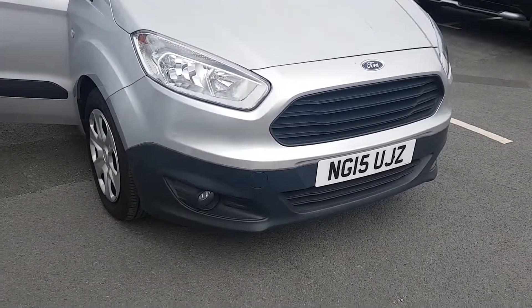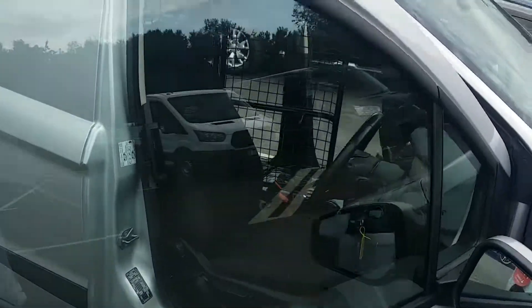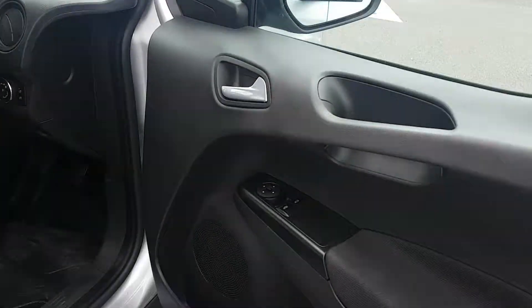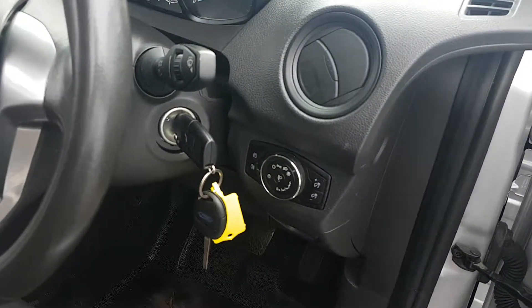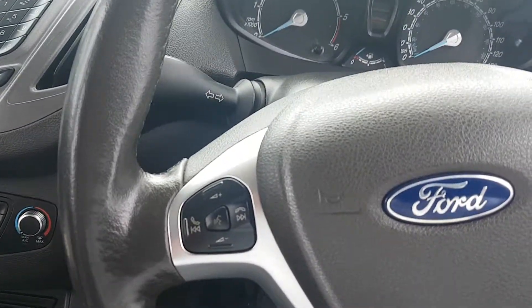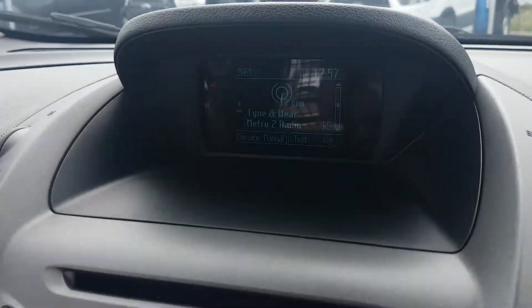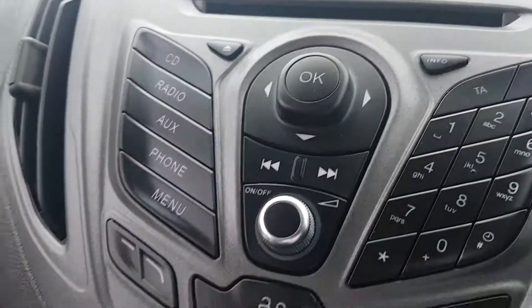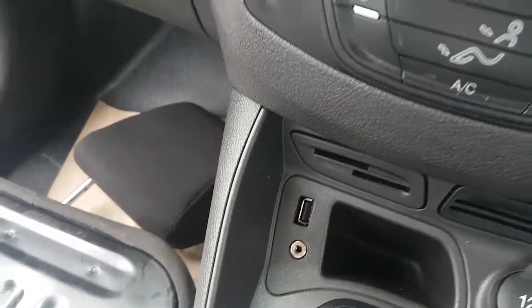It comes with front spot lamps, full size wheel trims, electric front windows, automatic headlights, and Bluetooth controls on the steering wheel. This model has the DAB digital radio fitted, CD player, and also air conditioning. It's a 5-speed manual gearbox with a USB connection.